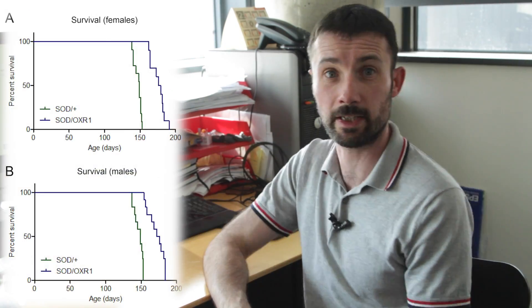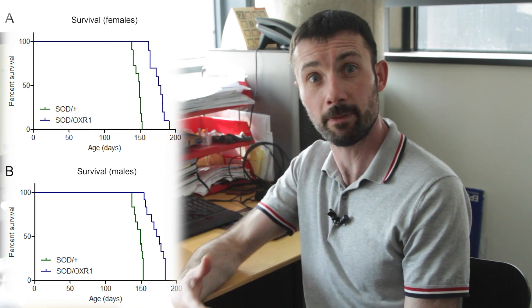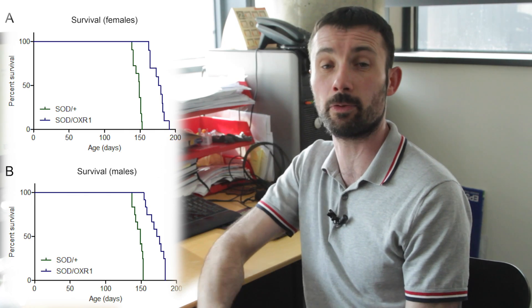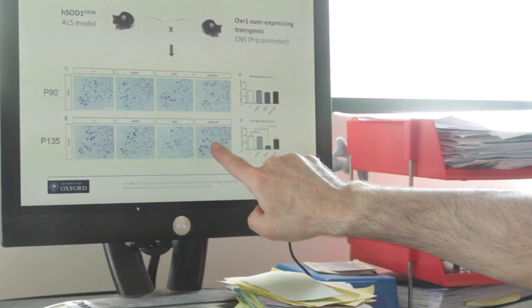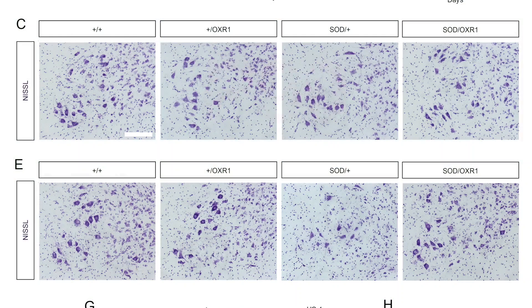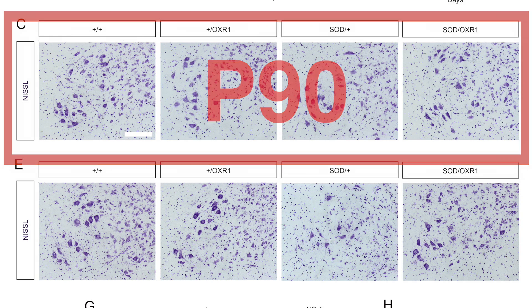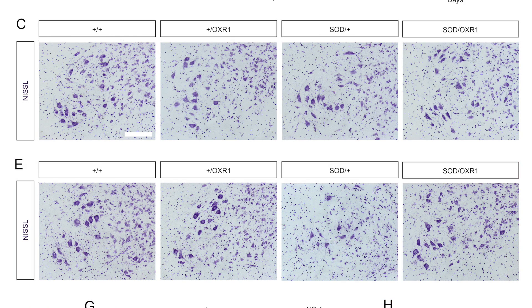We also looked at survival. We saw a very striking and significant increase in survival of around 15–20 percent, in both males and females, with the presence of OXR1. At P90 we didn't see a difference in cell death between wild type and SOD mutants, but importantly at P135 — toward end stage disease — we did see a significant rescue or delay in motor neuron death in SOD mice carrying the OXR1 transgene compared to normal SOD mice.